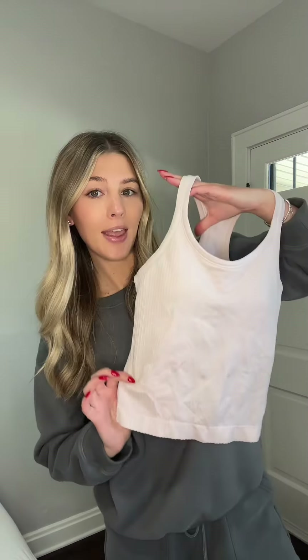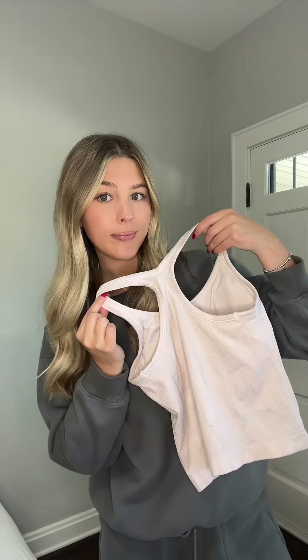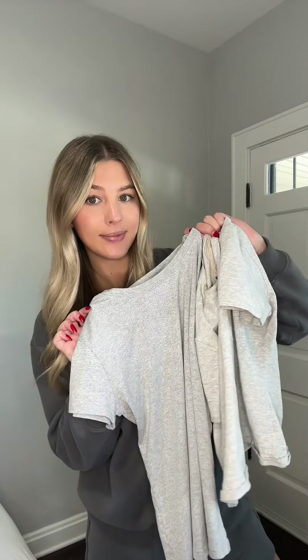These lululemon inspired workout tanks with a built-in bra, this lululemon inspired eve-to-street tank with a built-in bra, these lululemon inspired workout running shorts, a few Skims inspired little basic tees, this denim skirt, this lululemon inspired swiftly tech tee, and this little black dress.